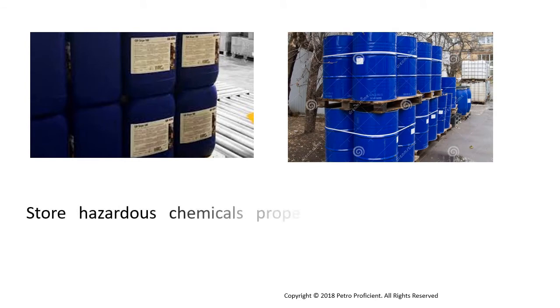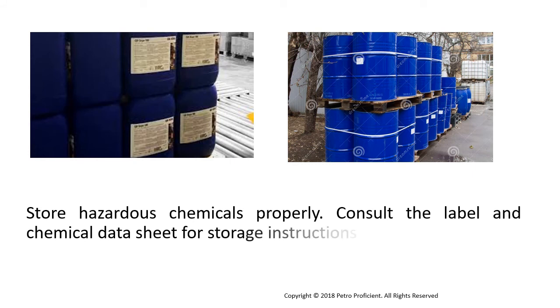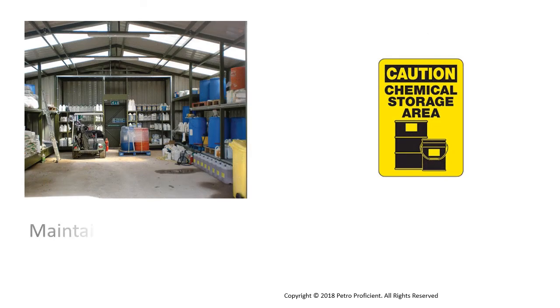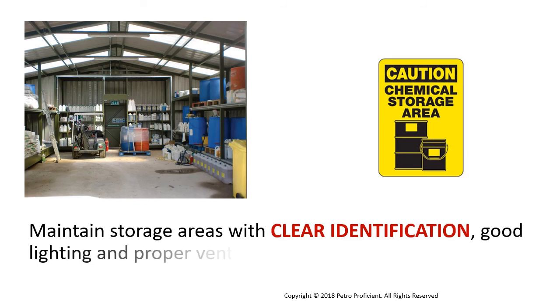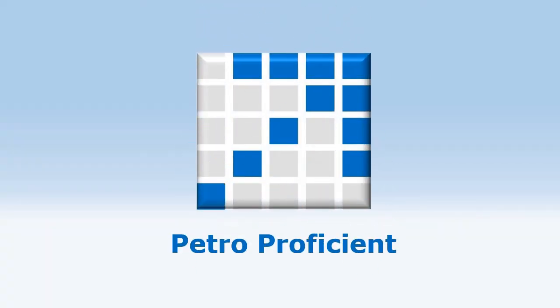Store hazardous chemicals properly. Consult the label and chemical data sheet for storage instructions. Maintain storage areas with clear identification, good lighting and proper ventilation. For more information, visit www.fema.gov.